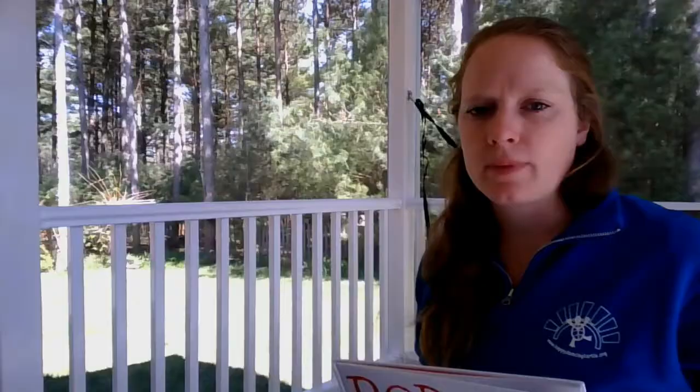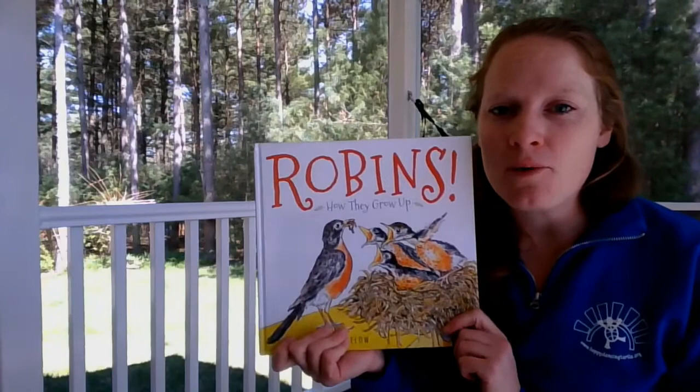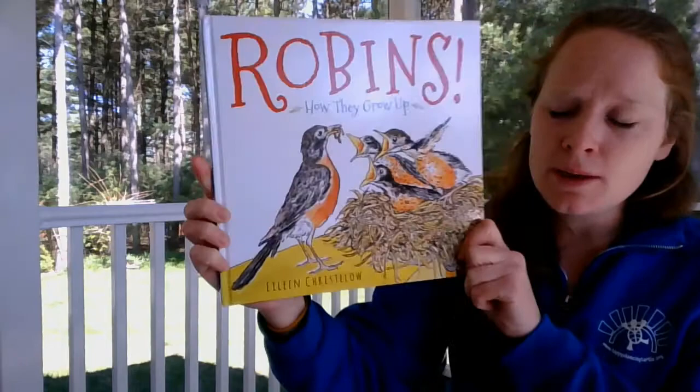We're going to read a story today about the very first bird we tend to see return in the spring — it's oftentimes considered the first sign of spring. It's kind of dark gray or maybe black with a red belly, and it hops around in your yard to eat worms from the grass. If you said a robin, you are absolutely correct. Our book today is called 'Robins: How They Grow Up,' written by Eileen Kristilow. It has a ton of information about robins — I hope you enjoy it.